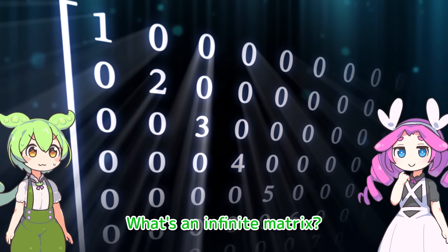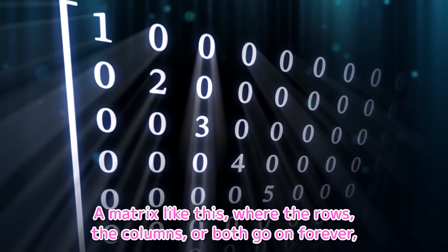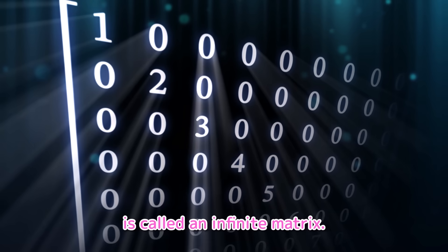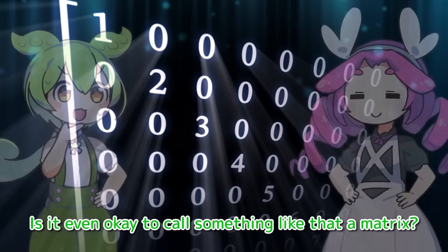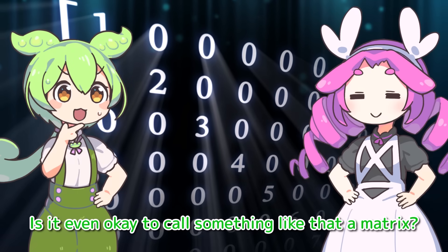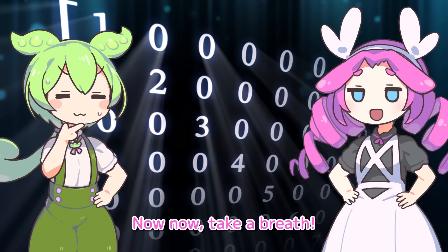What's an infinite matrix? Just as you can see, a matrix like this, where the rows and the columns will both go on forever, is called an infinite matrix. So that means numbers go on infinitely, right? Is it even okay to call something like that a matrix? And how are we supposed to handle it? Now, now, take a breath.